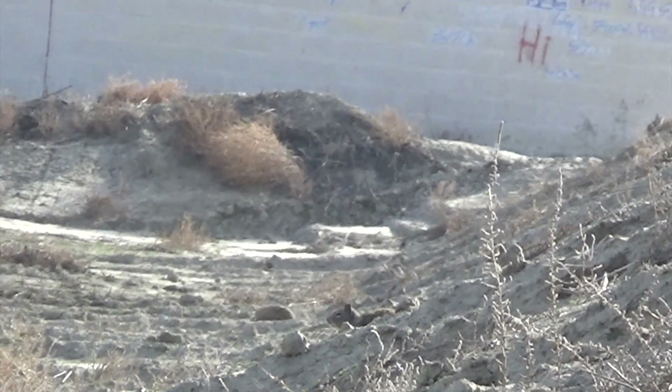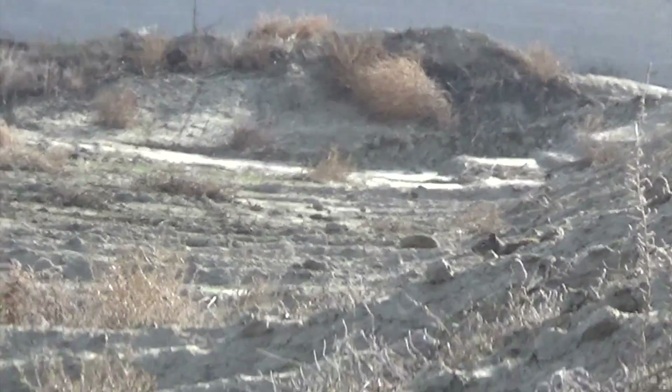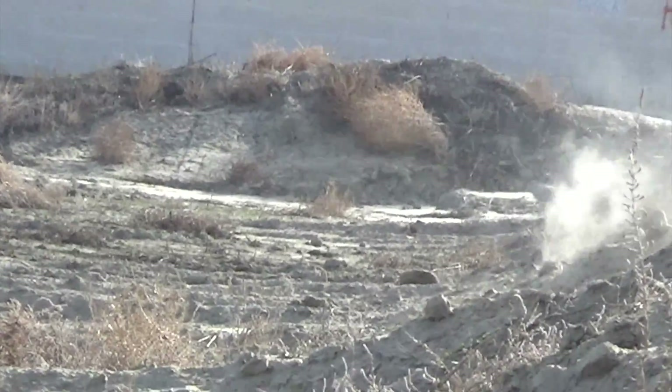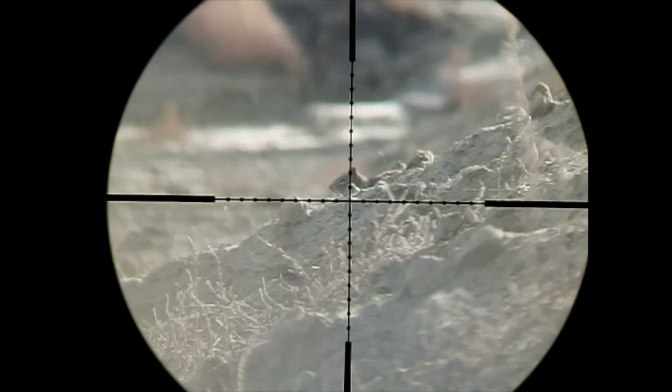This guy had to be the luckiest one of the day. That little rock in front of his head saved his life. If I could have that over again, I would hold up maybe half a mil dot instead of a full, as you can see on the scope camera replay. Just look at how lucky he got.